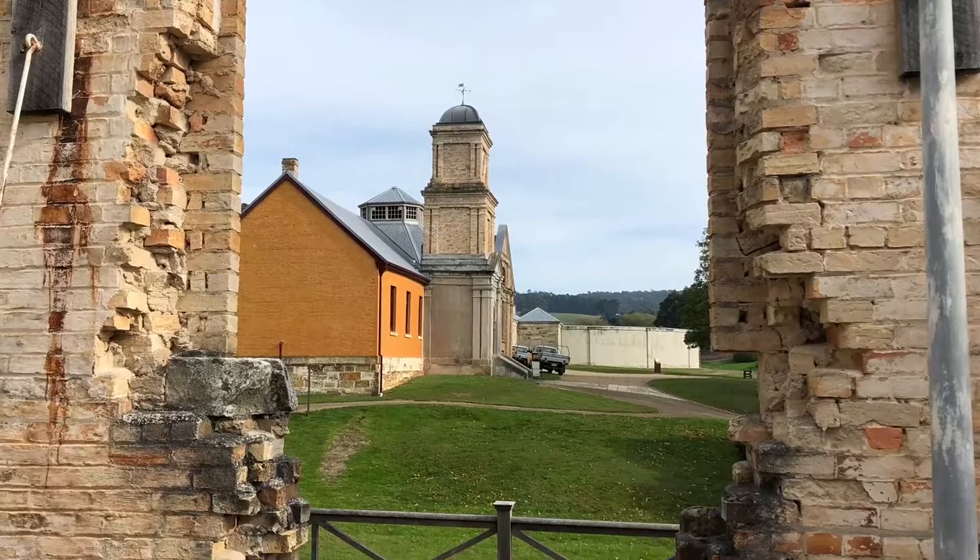Speaking of views, I recommend taking the short harbour cruise that is included in the ticket price. It's nice to sit down, frankly, and rest while seeing areas from the water that you can't from the land.